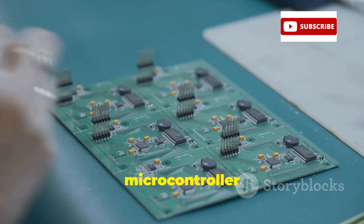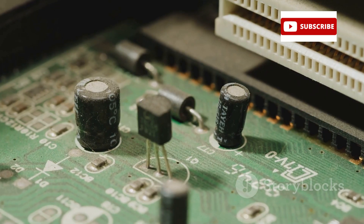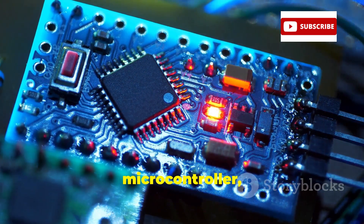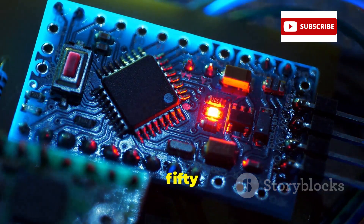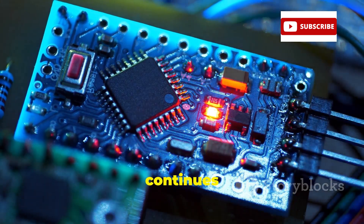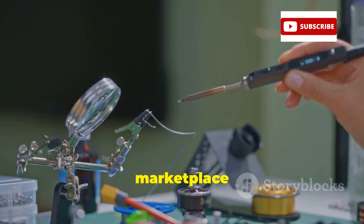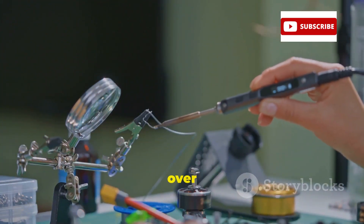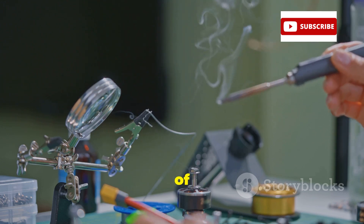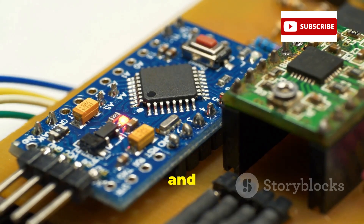Do you know why the 8-bit microcontroller is still thriving? Let's find out together. In the overview of the 8-bit microcontroller, we see that after more than 50 years, the 8-bit microcontroller, or MCU, continues to be the backbone of embedded design. As the embedded marketplace has become increasingly complex over the years, the 8-bit MCU has evolved to meet a variety of system needs.